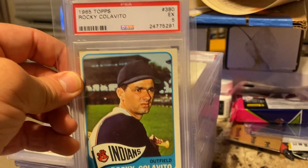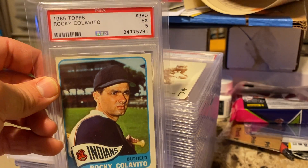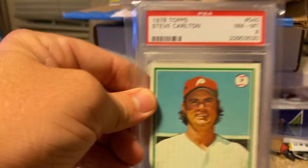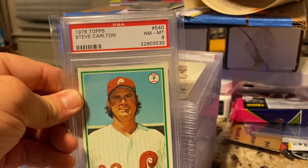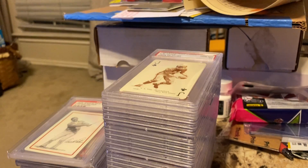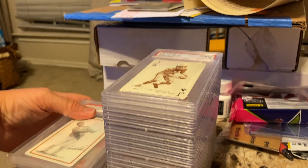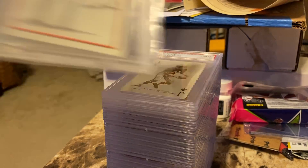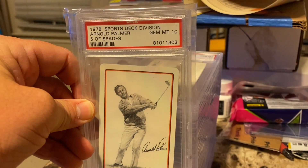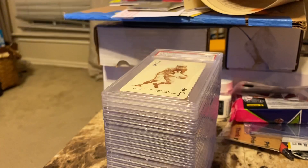Steve Carlton, near mint, graded 8 — '78 Topps. Got some oddballs — got the Sports Deck division, Gem Mint 10, Arnold Palmer, five of spades.